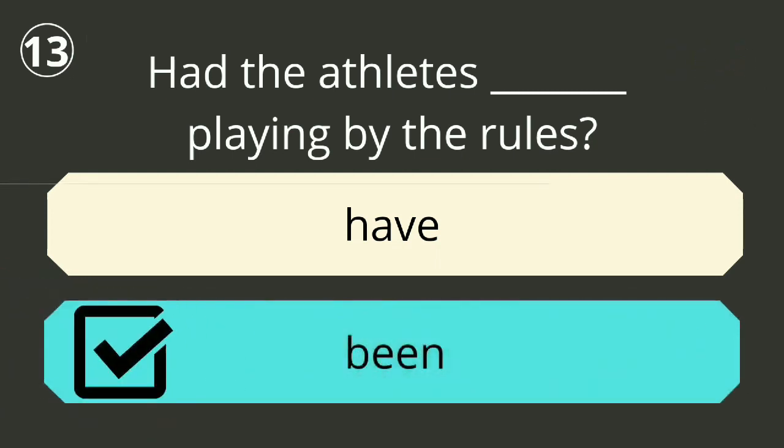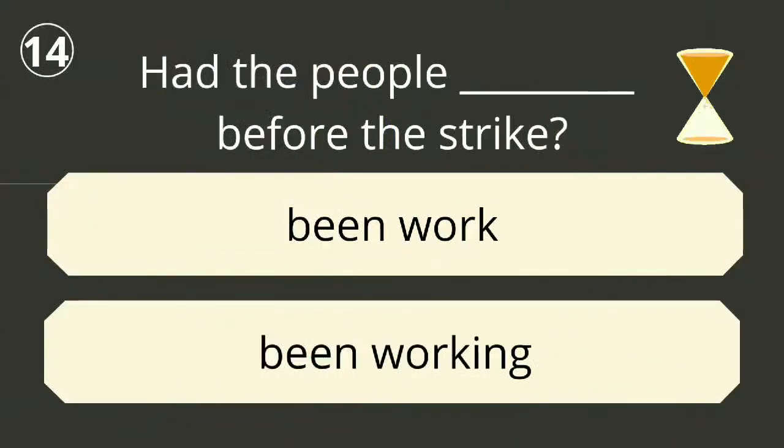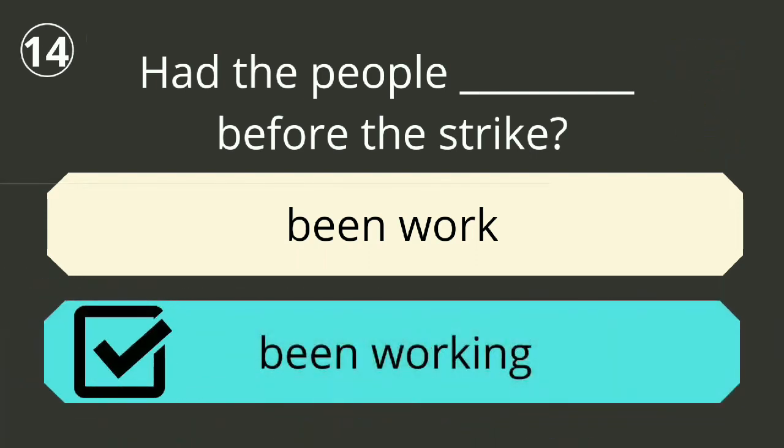Question number thirteen. The correct answer is 'had been playing'. Had the athletes been playing by the rules? Question number fourteen. The correct answer is 'had been working'. Had the people been working before the strike?